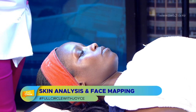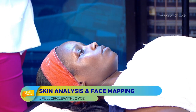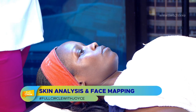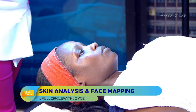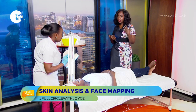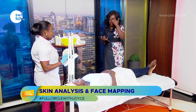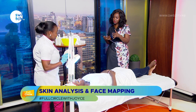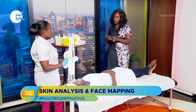Looking at skin condition, the main one I'm finding is pigmentation, likely caused by environmental damage — the sun is the main one, affecting the forehead and outer areas. For people at home trying to figure out their skin type without a magnifying lamp, I would advise them to see a skin specialist.